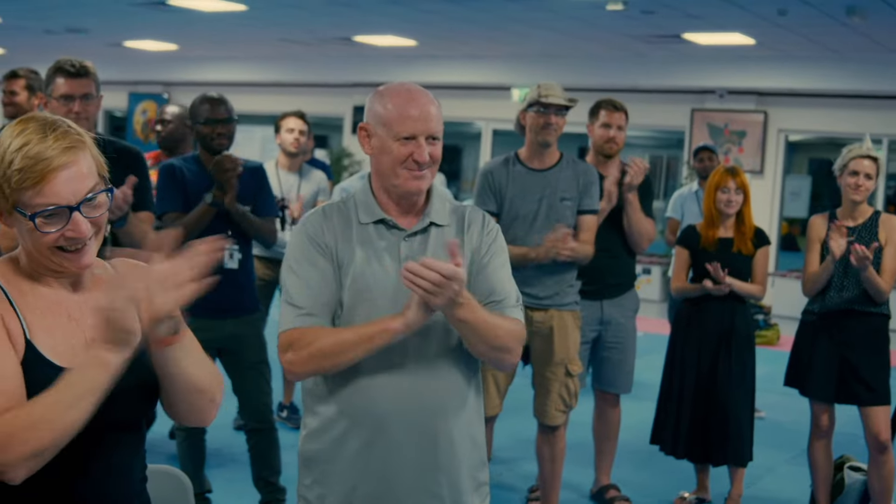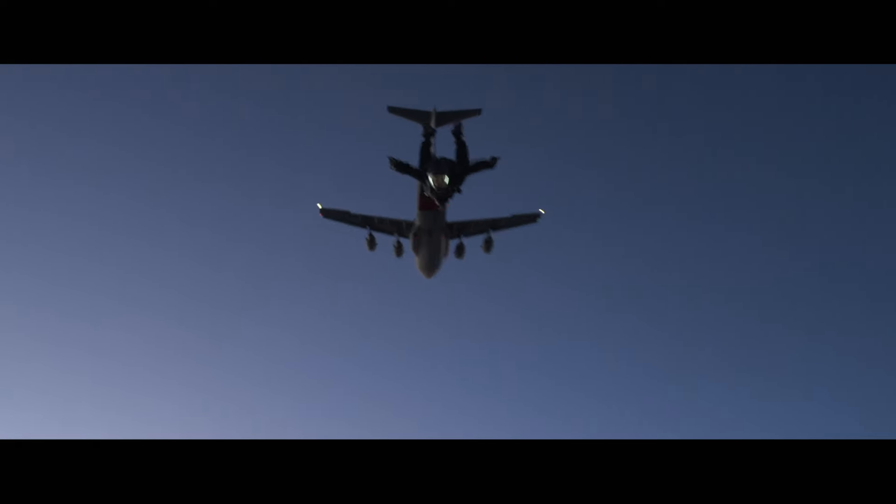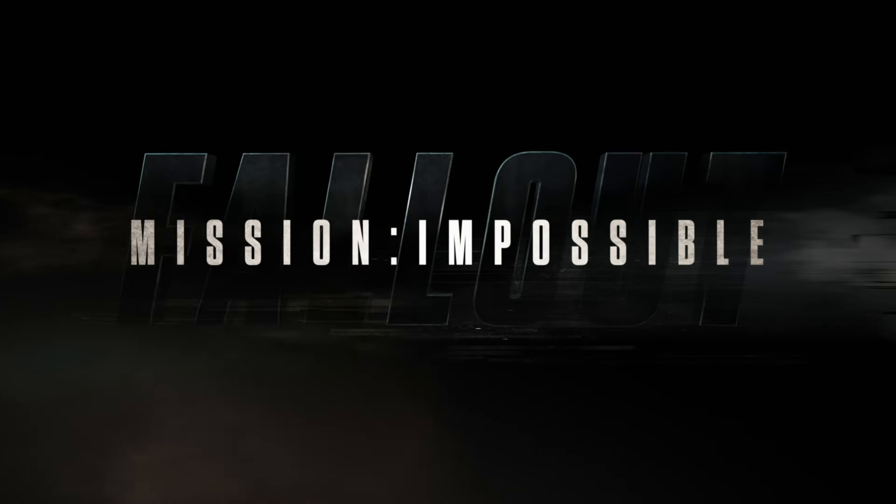I can't wait for an audience to see this. I still can't believe we got it. Got it.